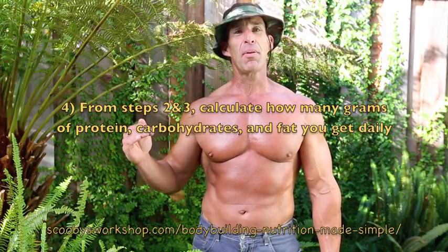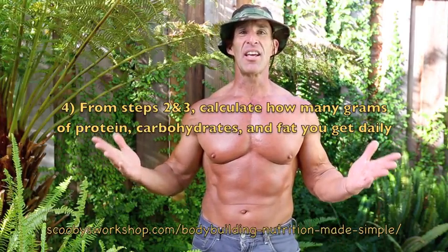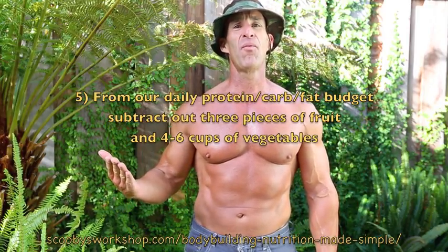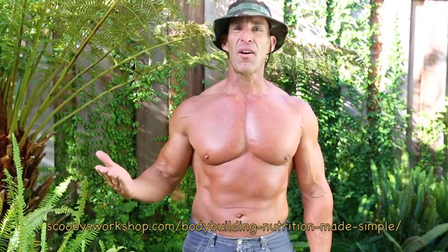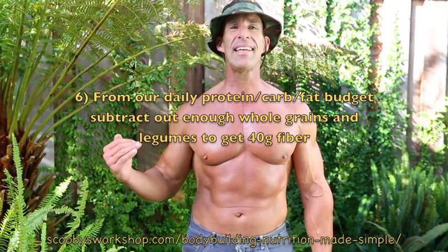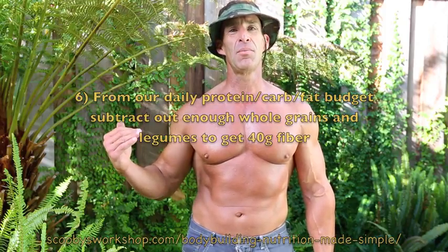Step four: multiply those out to figure out how many grams of protein, carbohydrate, and fat you get per day. That's your budget — you've got to stick within it. Now that we have our budget, let's start subtracting the important things required for gaining muscle. We're going to start with fruits and vegetables — vitamins are really important — so we'll add three pieces of fruit and four to six cups of vegetables. Next, subtract out fiber; we need 40 grams of fiber per day. Figure out what you have in your fruits and vegetables, and get the rest from whole grains or beans.